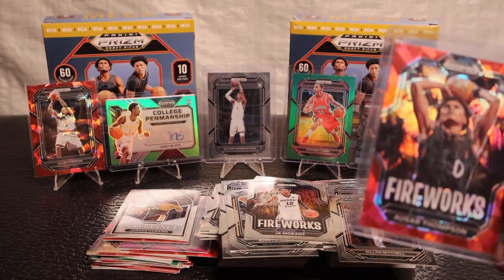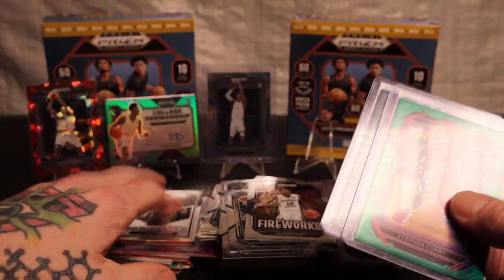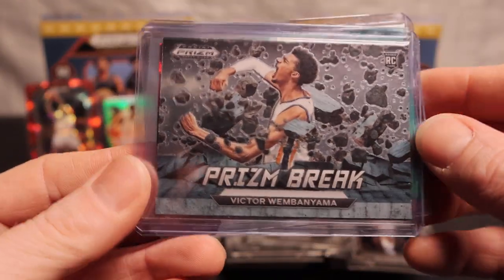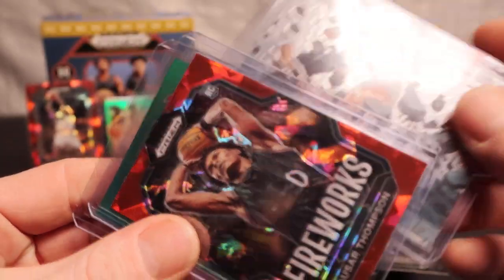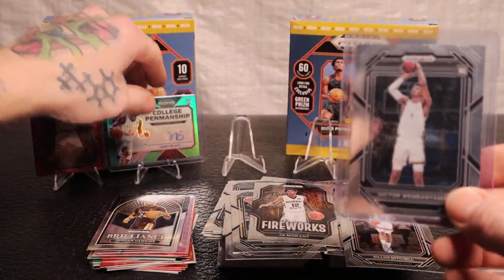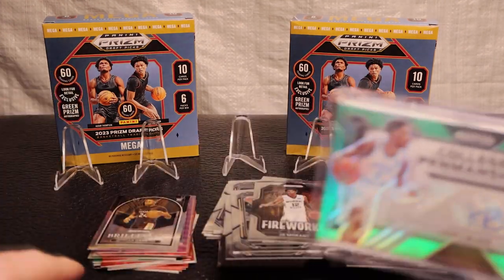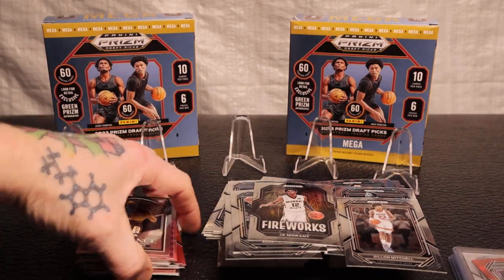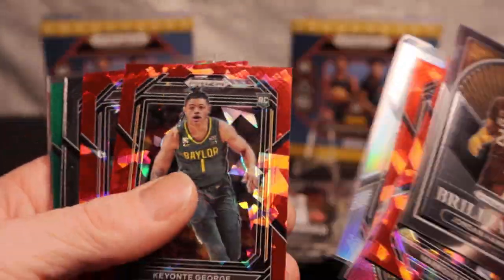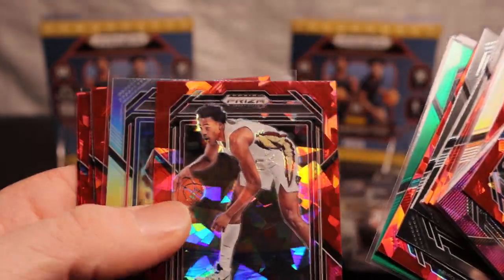I'm pretty sure the first box won obviously, but let's check this out. The nicer ones: we have the Steph Curry green, the Victor Wembanyama on the prizm break rookie, and the one we just pulled last - Azar Thompson. Then we have the base rookie Victor Wembanyama, Allen Iverson, the Leaky Black auto - that was a nice one - silver Hakeem Olajuwon, Kiante, the two boys Amen Thompson, cracked ice, some nice ones.